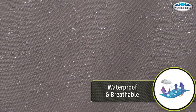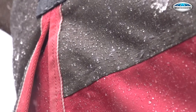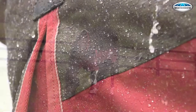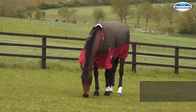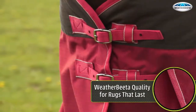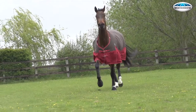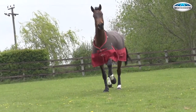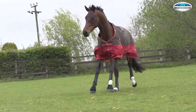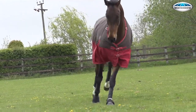Waterproof and breathable — all Weatherbeater rugs reach the highest standards for waterproofness and breathability, for protection that stands up to any weather conditions. Weatherbeater quality for rugs that last: all fabrics and materials in Weatherbeater turnouts undergo rigorous laboratory testing to meet strict quality restrictions. Only the most advanced technology in fabrics and methods for seam taping and strength are acceptable, to ensure all Weatherbeater rugs are built to last.